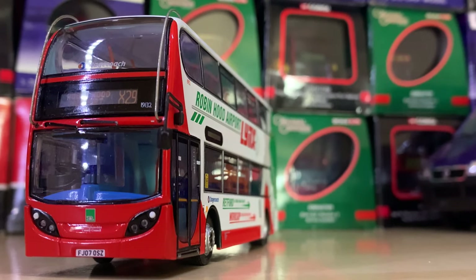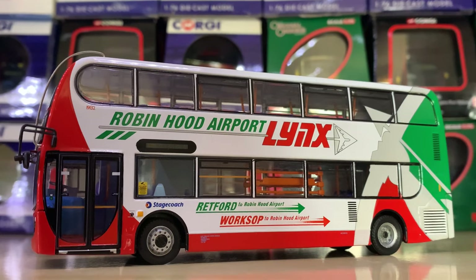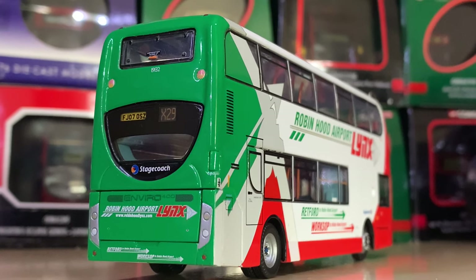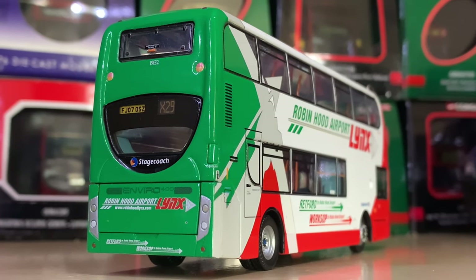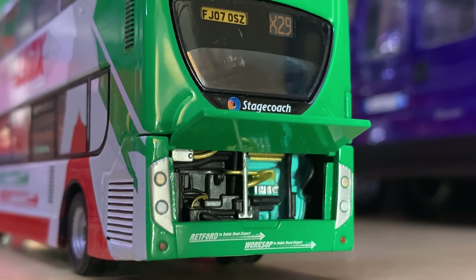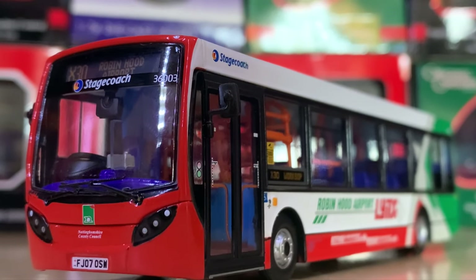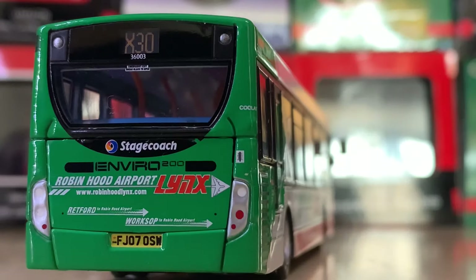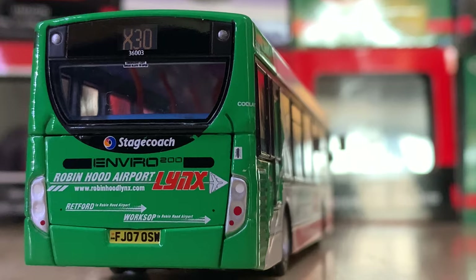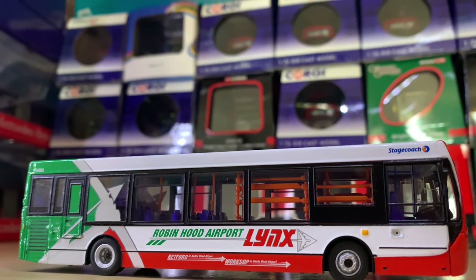Next up we have a rather interesting livery — the Robin Hood Airport Links livery. There's both an Enviro 400 and an Enviro 200, which I will show in this video, and they're on Routes X29 and X30. I've never seen it in real life, but I think it looks really smart. It's essentially an airport service — probably taking people from the town centre to the airport. Big thumbs up.